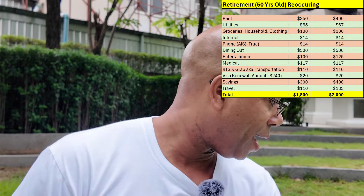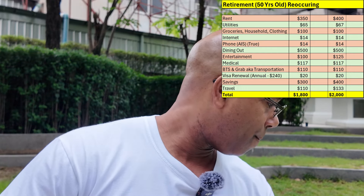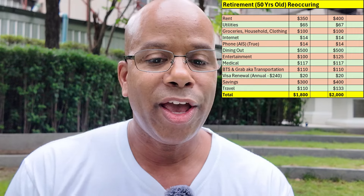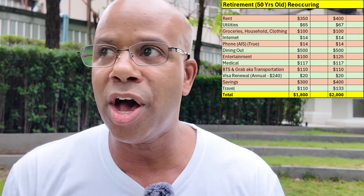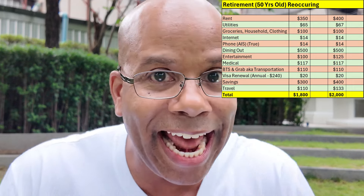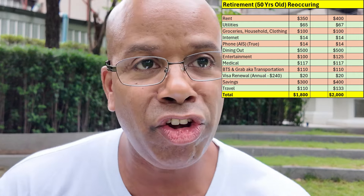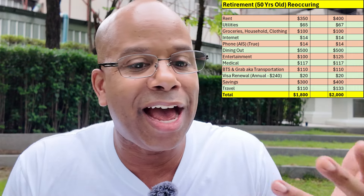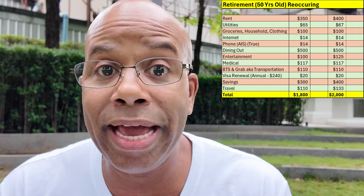For entertainment, I budgeted $100 for the $1,800 budget and $125 for the $2,000 budget. That difference is where those few extra dollars really go. And guys, just because you budget it doesn't mean you have to spend it. If your electricity comes in lower, or you didn't spend all your entertainment budget, roll it over. That becomes savings or funds something extra the next month.